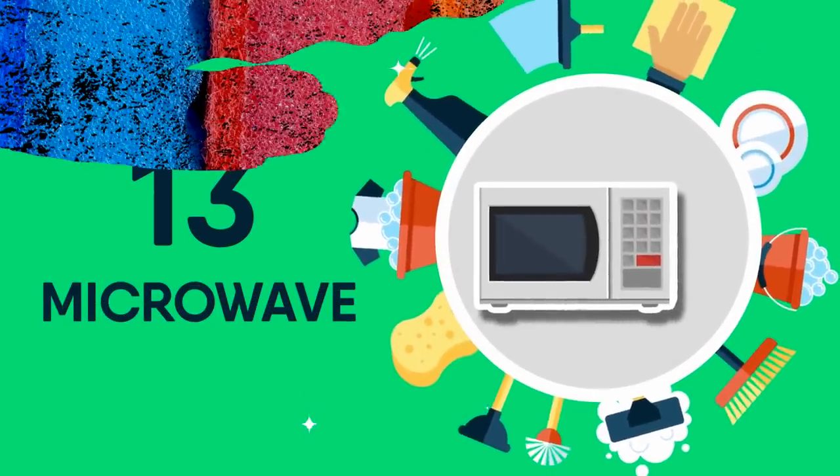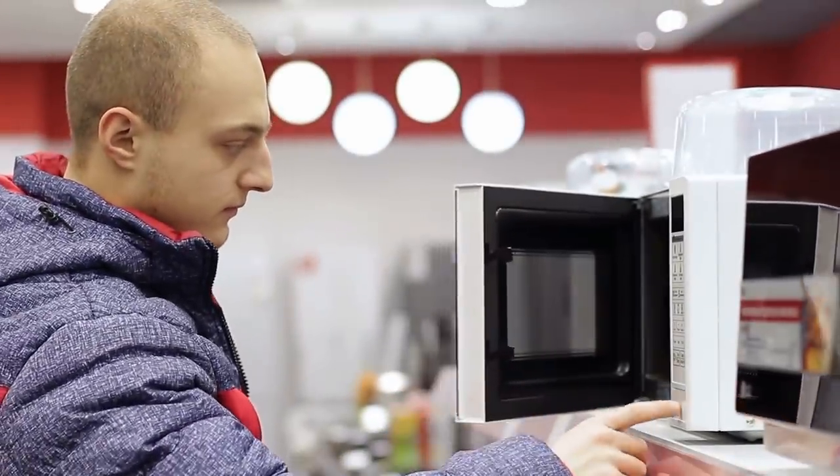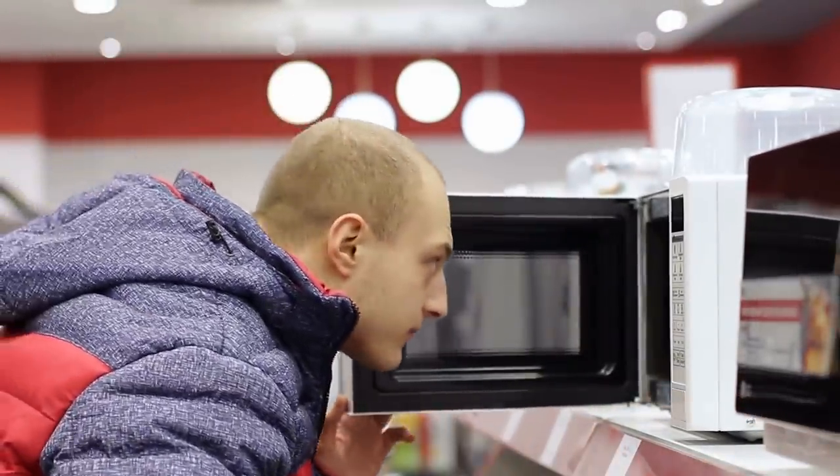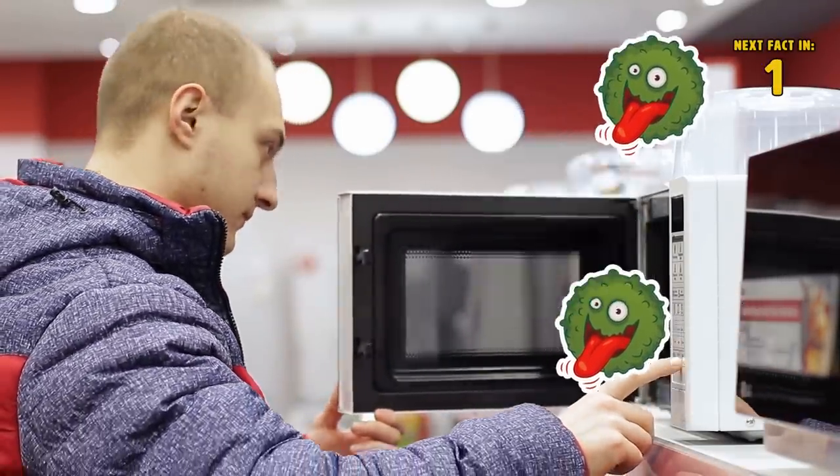13 Microwave. Worried your sponge is looking a little gunky or has a funny smell? Just throw the sponge in the microwave, cook for two minutes and voila — 99% of all germs on that questionable sponge are gone.